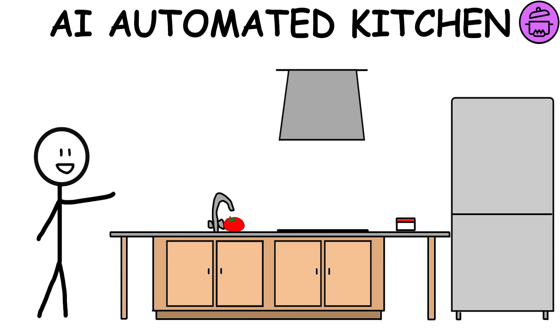AI Automated Kitchen — every meal of the day is prepared by the AI Automated Kitchen, which cooks each meal based on your energy needs according to your goals, ensuring the balance of every nutrient.